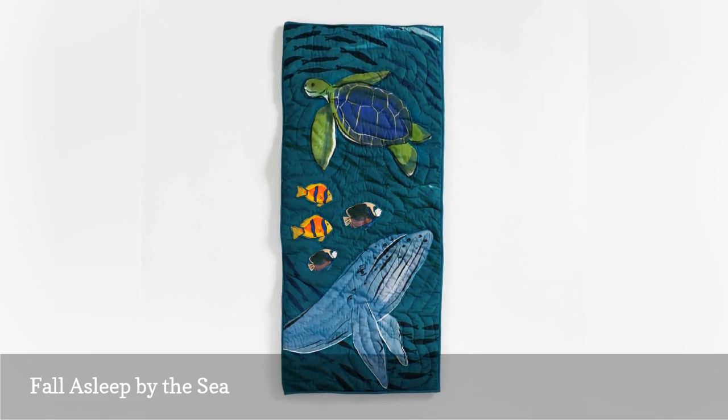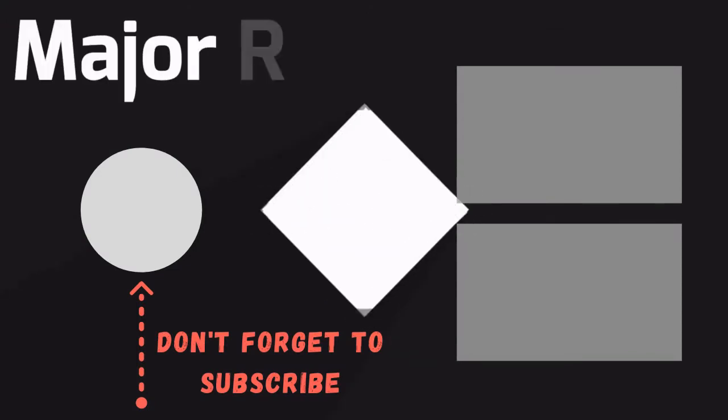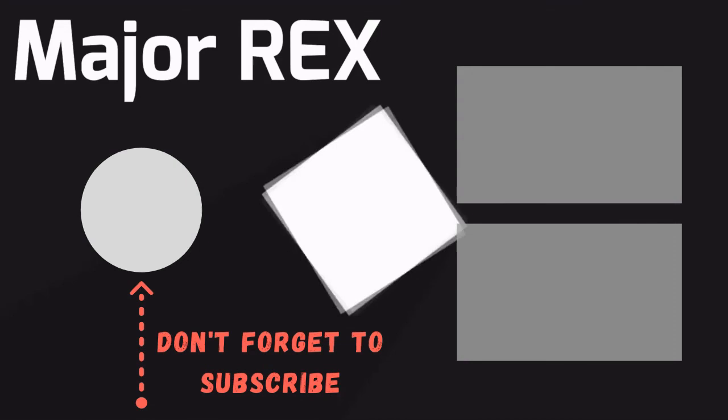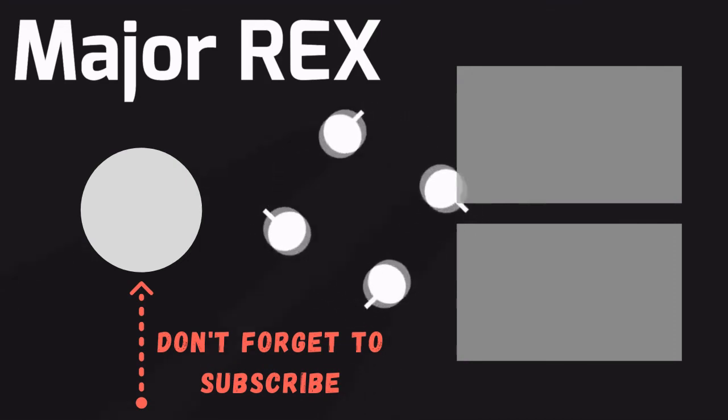We love that this one can be personalized, too. Thanks for watching. Subscribe for more interesting videos, and please hit the like button for the YouTube algorithm.